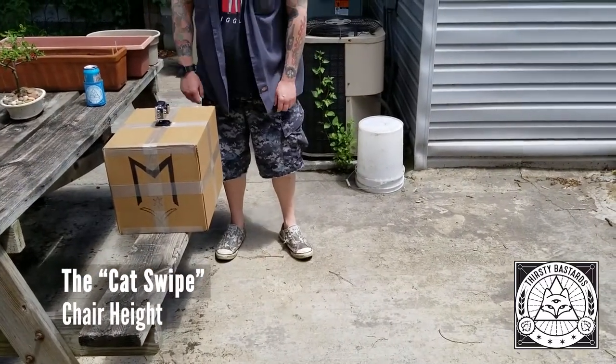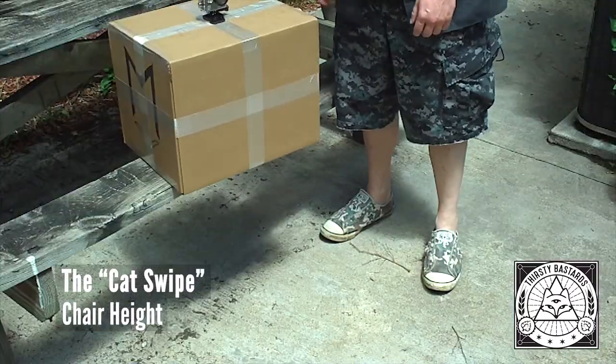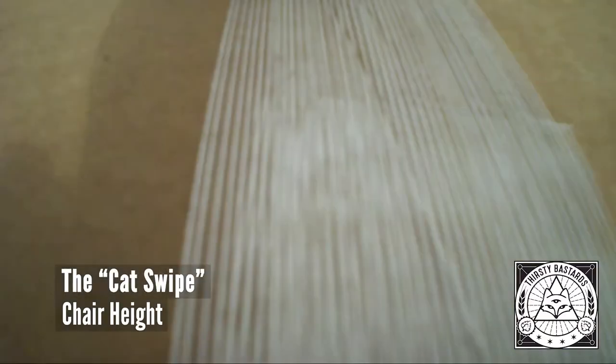Guess whose beer is in this box, Josh? Bob's? No — Maplewood's. This is the Cat Swipe. That's not your favorite beer in that box, unless it is.